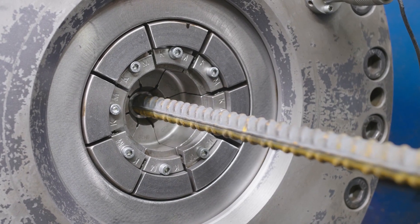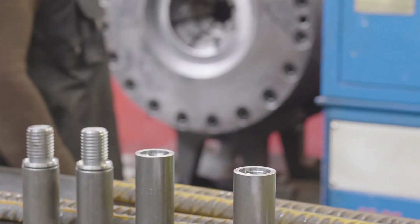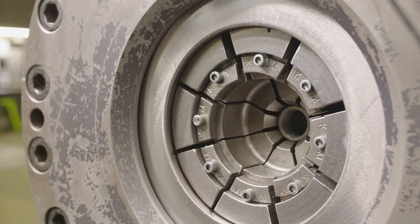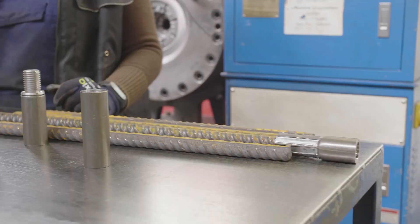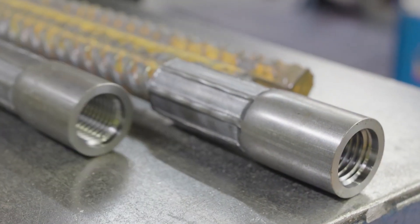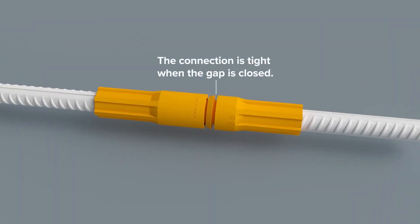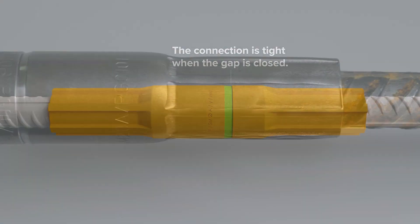Why should you care about rebar couplers? They offer a more efficient and reliable solution, coming in various types and sizes to cater to different construction needs. Best of all, no special tools or equipment are required — they are a breeze to install. A concrete structure with connections just as strong as the rebars, ready to stand up to whatever forces Mother Nature throws its way. Rebar couplers are a must-have for any concrete construction project, ensuring both safety and structural integrity.